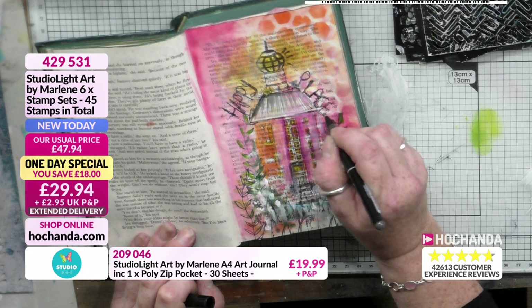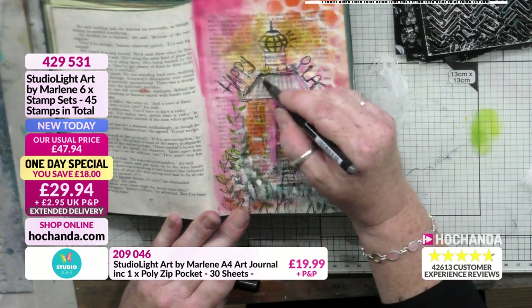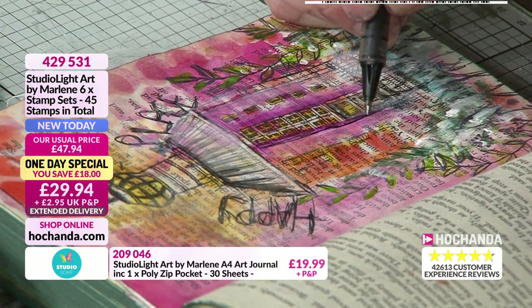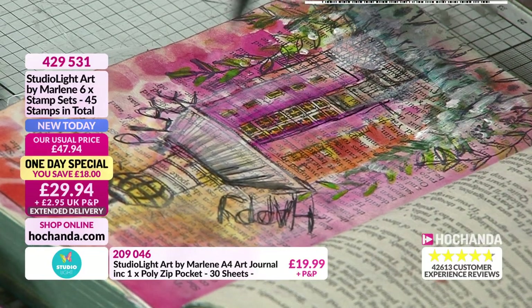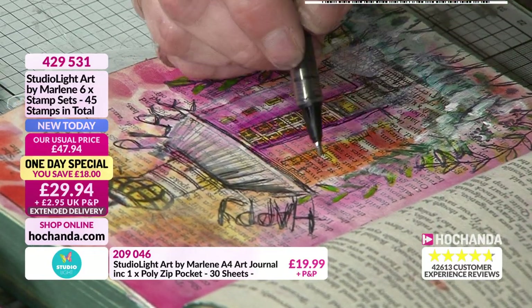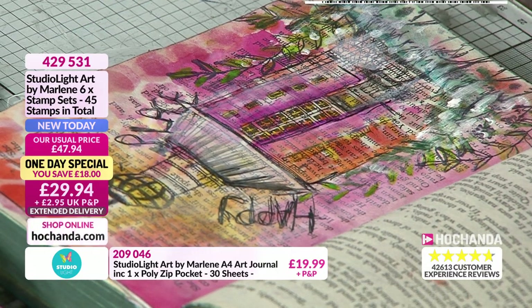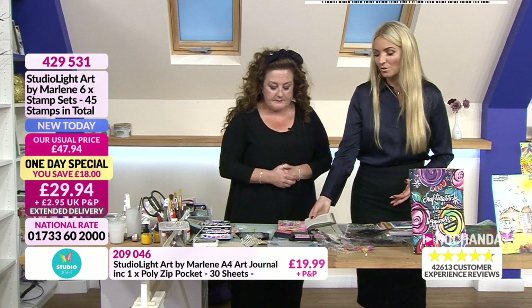Over a third of the one-day special has gone. Please bear in mind this is a 24-hour offer — there's meant to be enough stock to last at this good price for 24 hours. But if the stock runs out, you won't be able to get it. We've already had a couple of sellouts. If this is something you want to secure, this is the much-anticipated launch of Studio Light Art by Marlene.